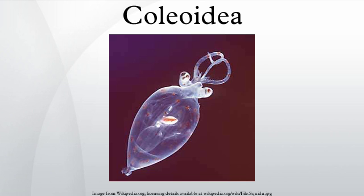Subclass Coleoidea, or Dibranchiata, is the grouping of cephalopods containing all the various taxa popularly thought of as soft-bodied, or shell-less — that is, octopus, squid, and cuttlefish.